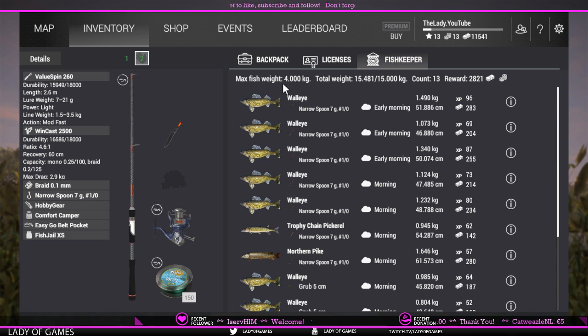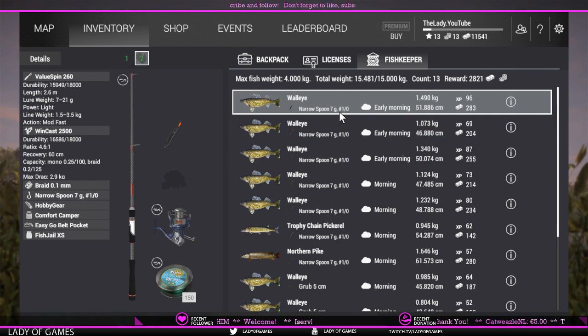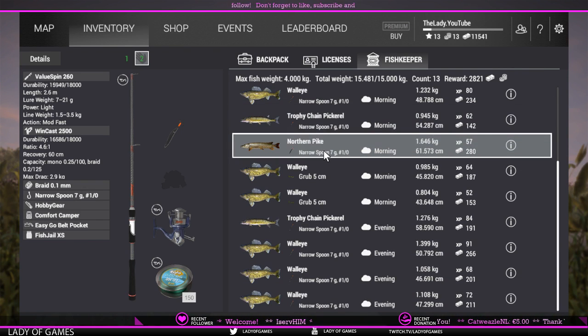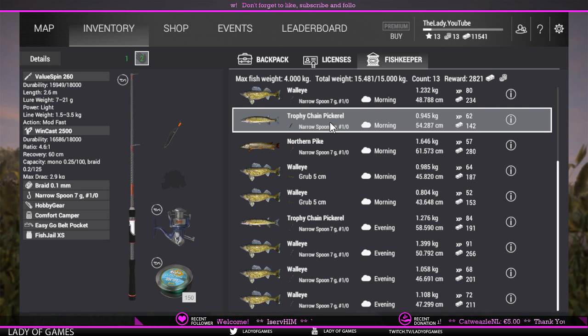As you guys can see, here is my catch of the day. I had a couple of bycatches like northern pike and trophy chain pike — I kept those because they are worth the money as well.